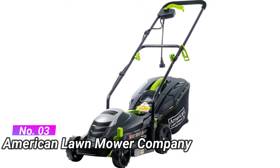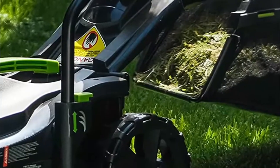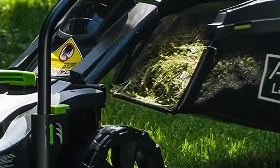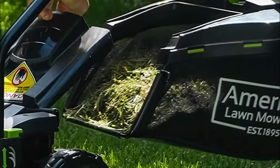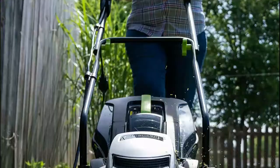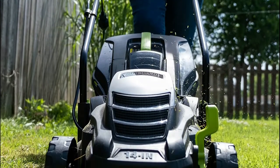It comes with a powerful 11 amp motor to cut all types of grasses — a high-efficiency yet low-maintenance motor for gas-like cutting power. Two-in-one rear discharge and mulching system that includes a hard-top 16-gallon grass bag with grass level indicator for easy disposal. Corded electric lawn mower with a large 14-inch cutting width.